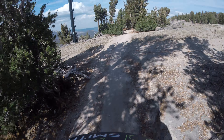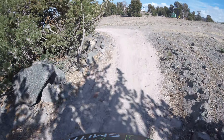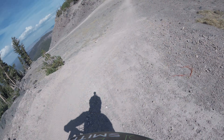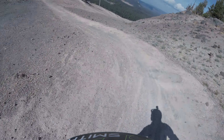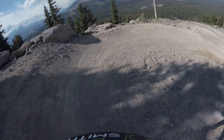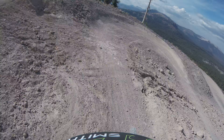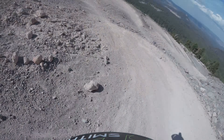It's supposed to be a flowy trail, plenty of switchbacks. Very beautifully sculpted. Great practice for berms.